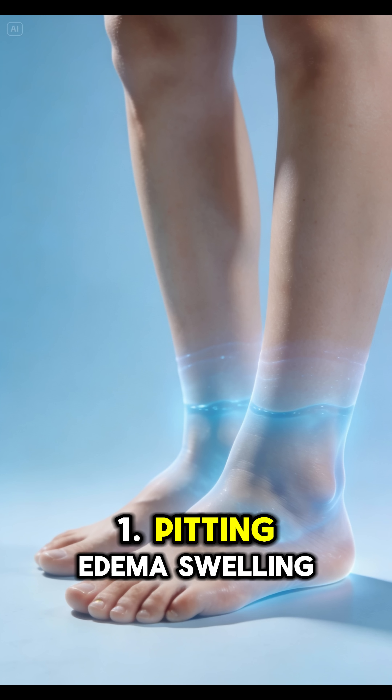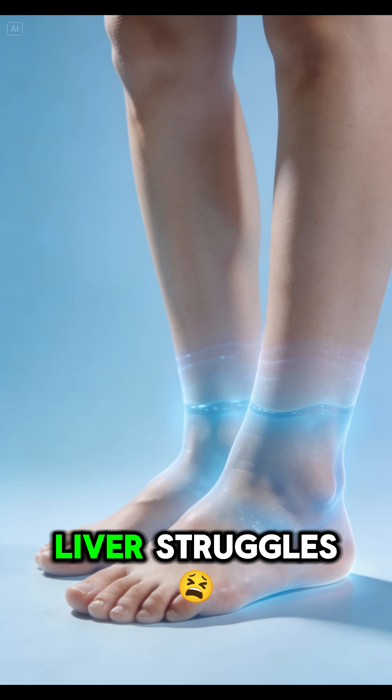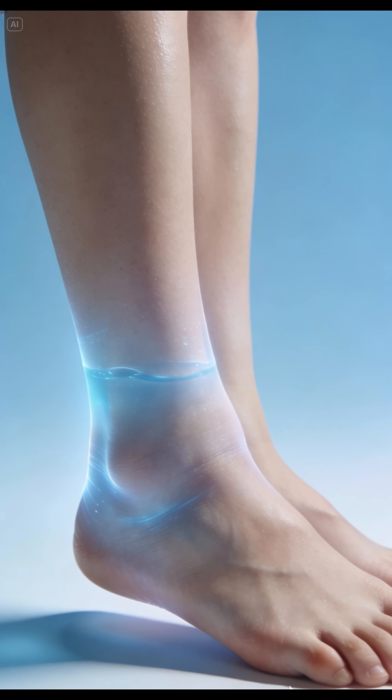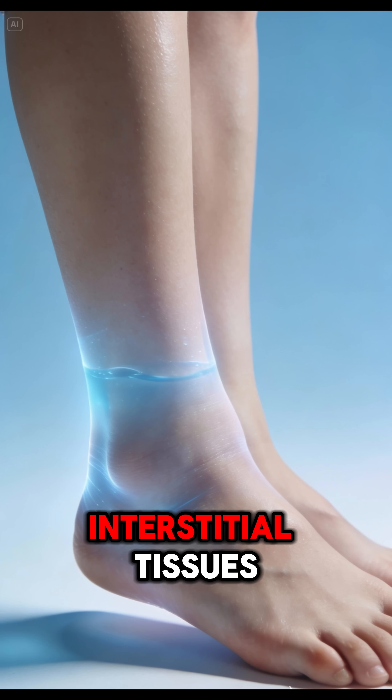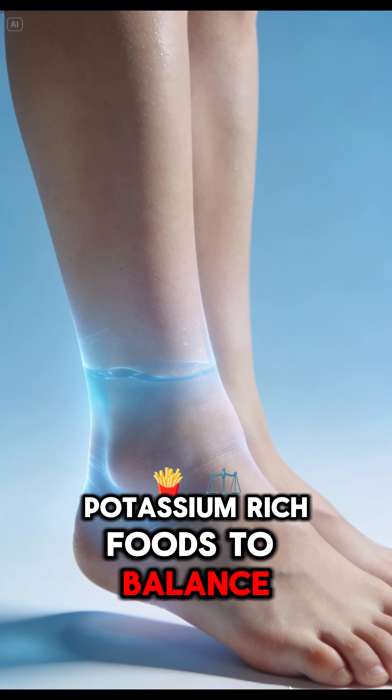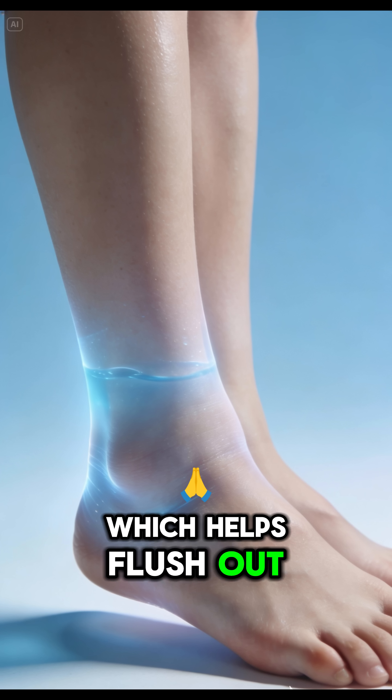1. Pitting Edema — Swelling. When the heart or liver struggles, hydrostatic pressure in the blood vessels increases, forcing fluid out into the interstitial tissues. Prioritize potassium-rich foods to balance sodium levels, which helps flush out excess water.